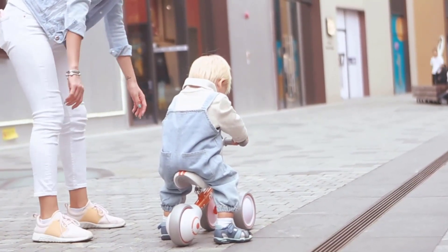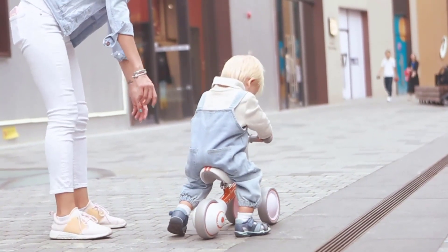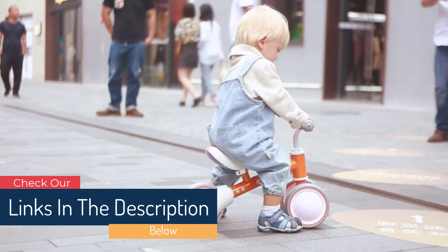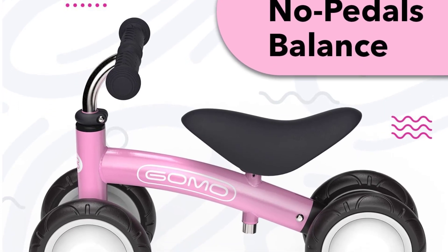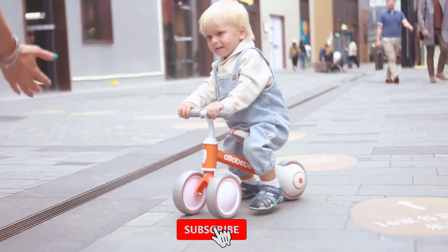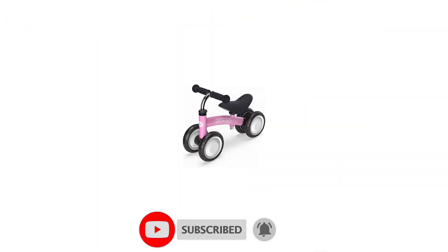Strong and durable, the GOMO Sprout features puncture-proof PVA foam tires, thick PP wheel caps and rims, with an extra-strong aluminum seat post and handlebar. It's lightweight at only 4.2 pounds. Soft GOMO grips for little hands, while an adjustable vinyl-slash-PP seat is kind for little behinds. With wide-set wheels, the GOMO Sprout 1-Year-Old Bike is a safe and comfy ride.